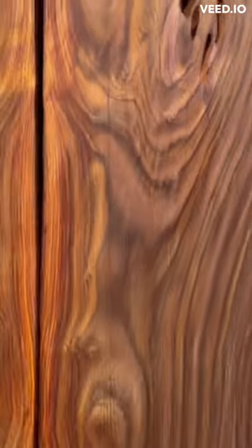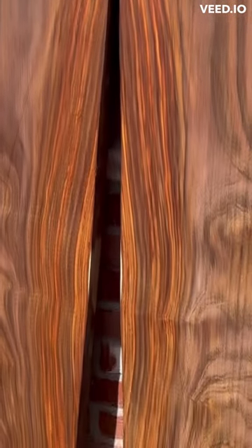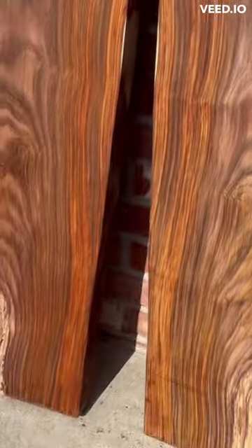These are the last-of-a-kind bookmatched kokobolo slabs. Size of each: 65 x 13 x 2 inches. To purchase, follow the link in the description.